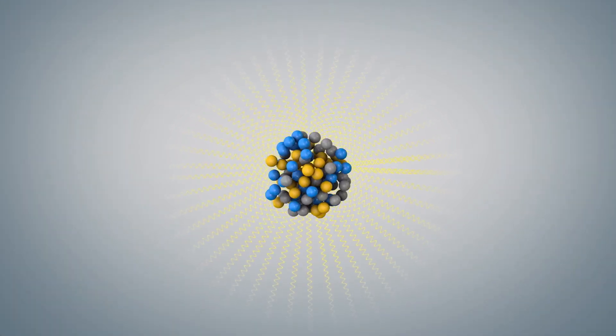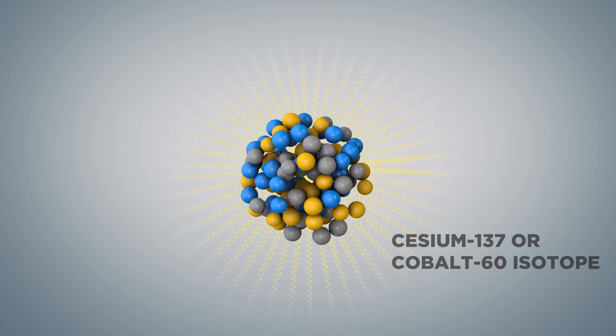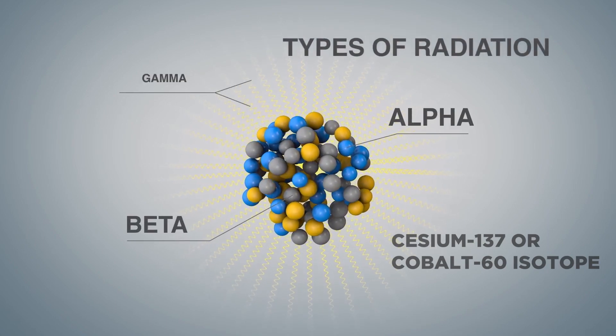Let's start with the basics. A radioactive isotope emits one of three different types of radiation: alpha, beta, and gamma.